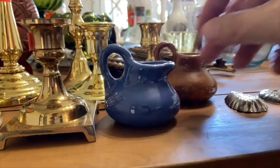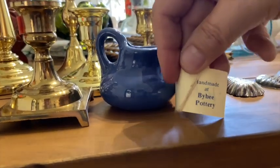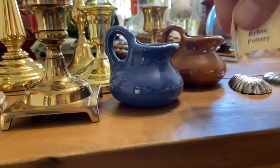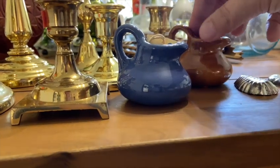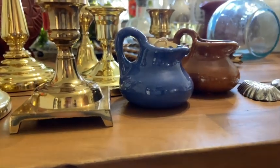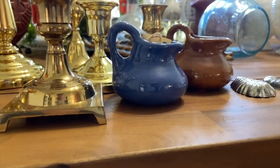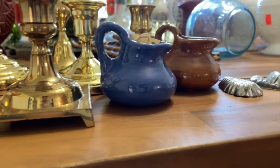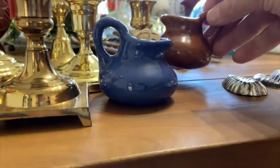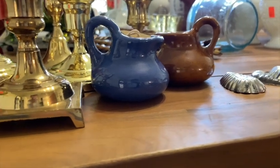These teensy tiny little pitchers — there's a tag on the inside of both of them, handmade at Bybee Pottery. I found a blue one and a brown one. They were $0.50 a piece. When I looked up the Bybee Pottery name, I found that these were actually worth about $20 a piece — these little tiny pitchers. I thought they were just adorable. $0.50 a piece but worth $20 a piece. That's insane to me.